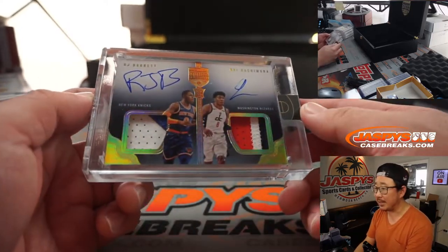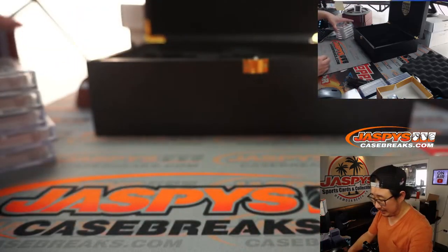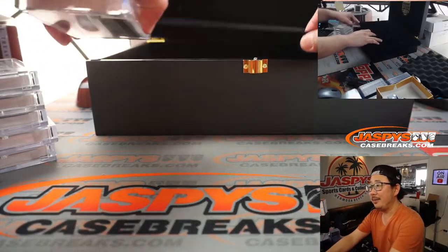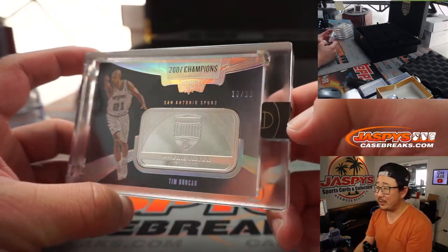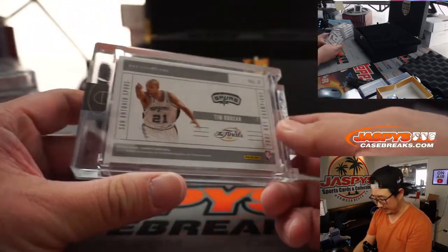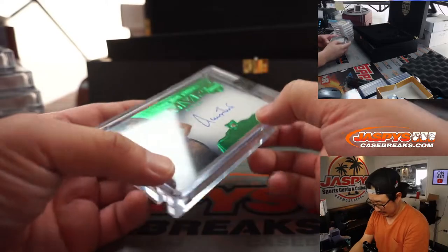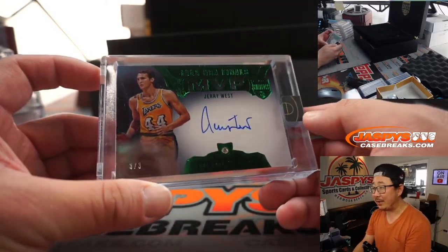A lot of rookies so far in this one — that's good. Next one: we've got some more Fine Silver. This time it's Tim Duncan, 10 out of 10. Nice piece of silver right there, very nice. Next one is Jerry West, 3 out of 3 Diamond Auto Jerry West.